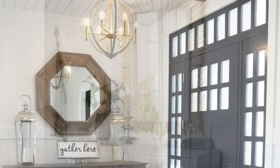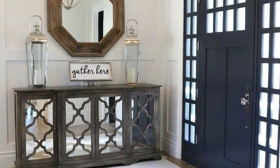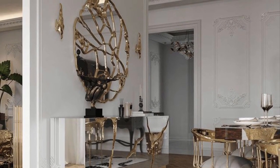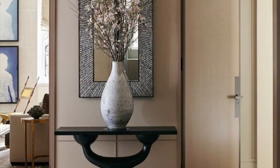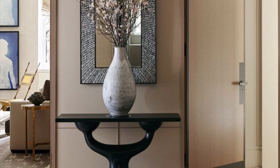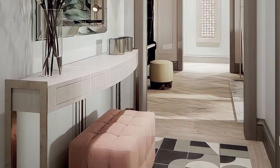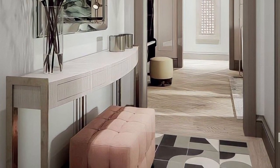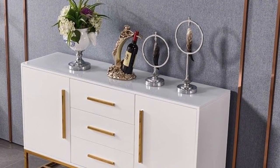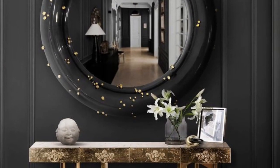go ahead and choose a console table. It is attractive furniture that adds to your home's visual appeal. It appears stunning when you use it correctly — it's an excellent storage choice and also has other practical uses. Use beautiful lamps, photo frames, flowers, and other decor accessories to complement the table designs.